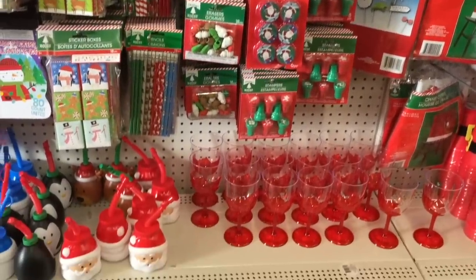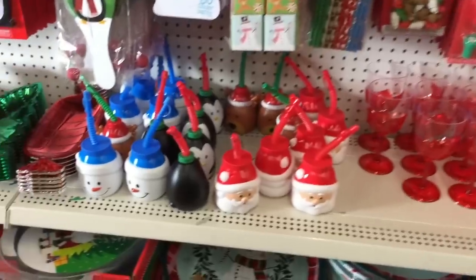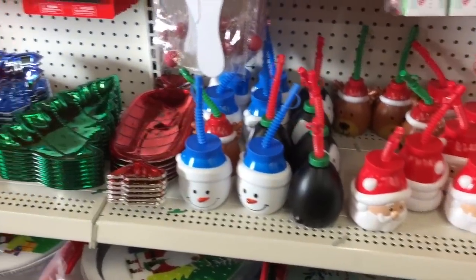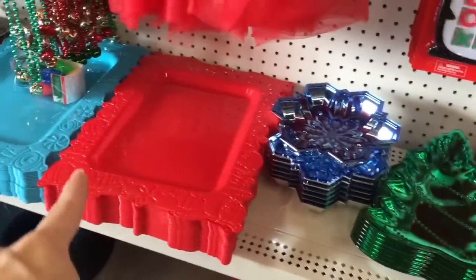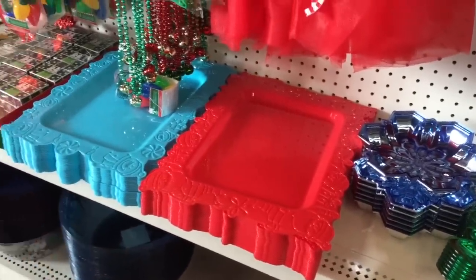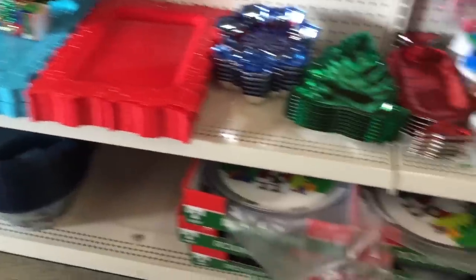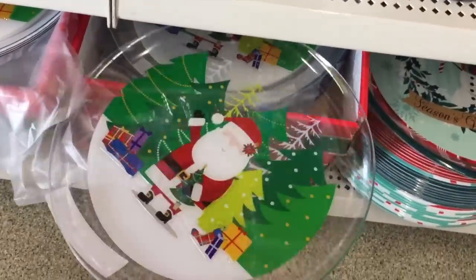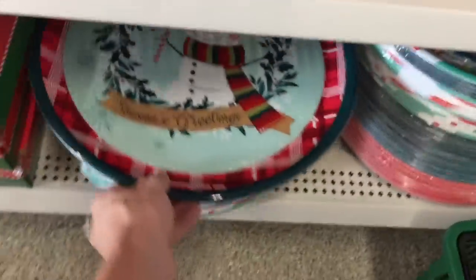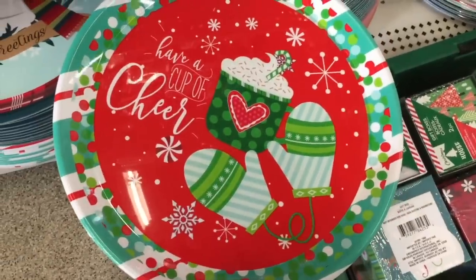They've got stamps, erasers, all the fun things. Oh look at these little cups with straws for the little ones, and then some festive platters — those are quite large too. Oh blue — I like that for a winter wonderland party. Down here they've got some platters too, these would be fantastic for cookies. I just love cookies, pies, anything. Oh 'have a cup of cheer' — yes I will.